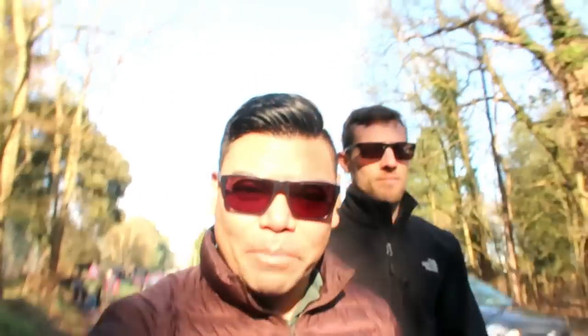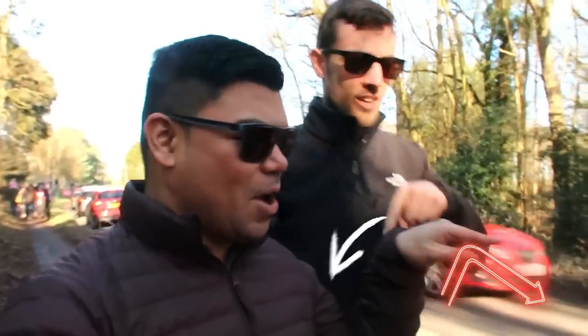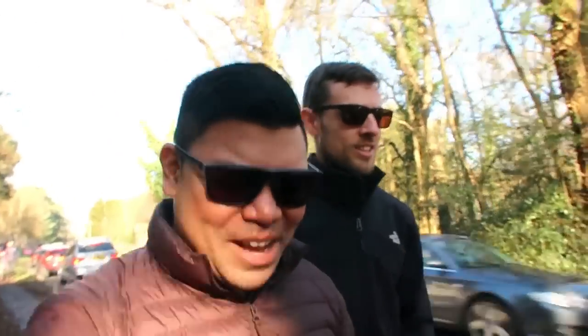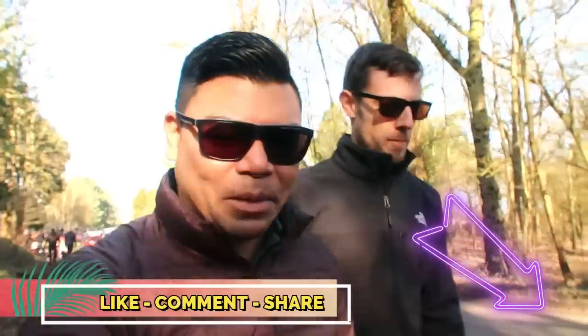So if you're new here, please press the subscribe button below — it'll be somewhere on the screen. Like, comment and share and I'll comment something back.